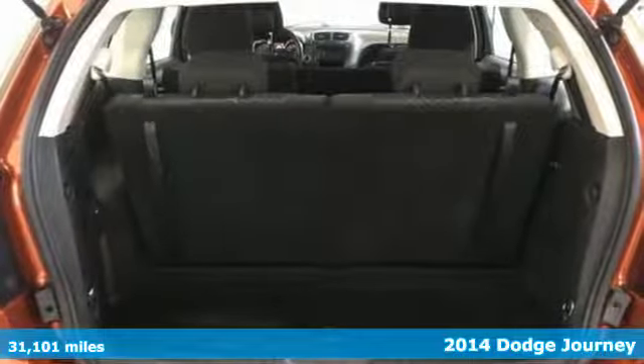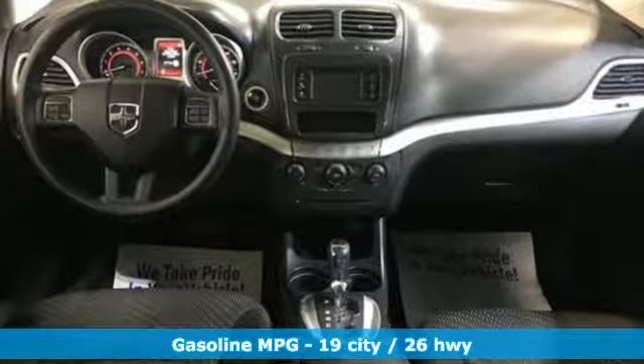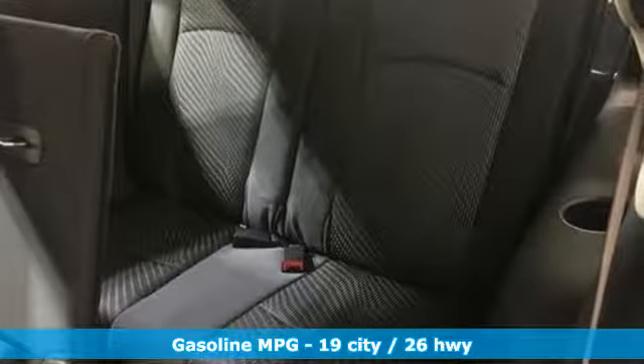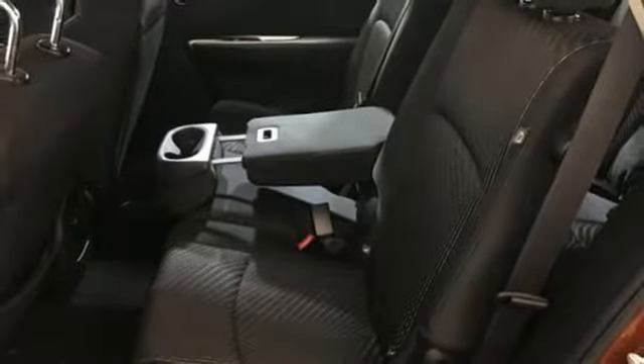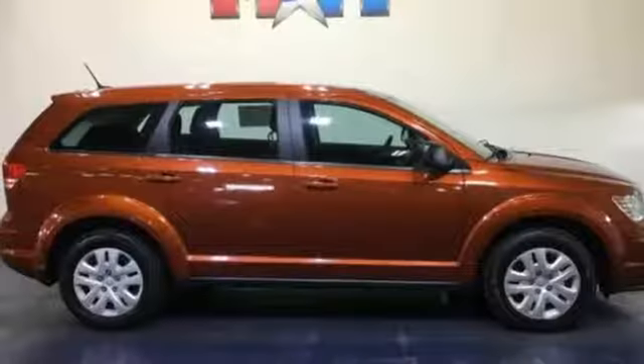A great vehicle is comprised of great features like these: automatic transmission, dual zone climate control, external memory control, manual tilting steering column, power heated mirrors, auxiliary audio input, pearl coat paint, doors and push button start proximity key, and inline four cylinder engine.